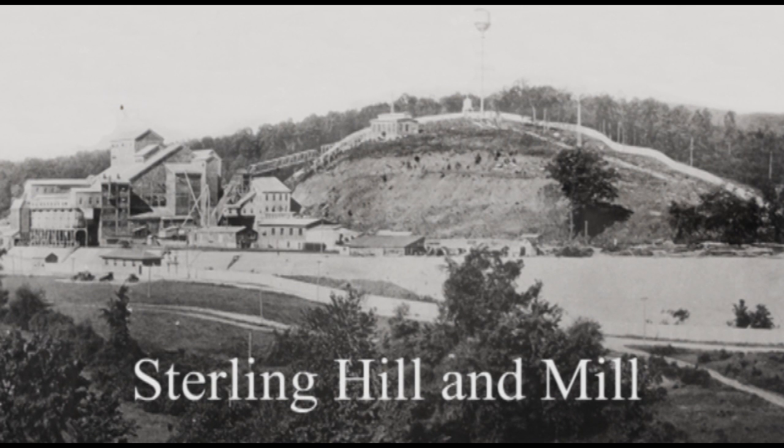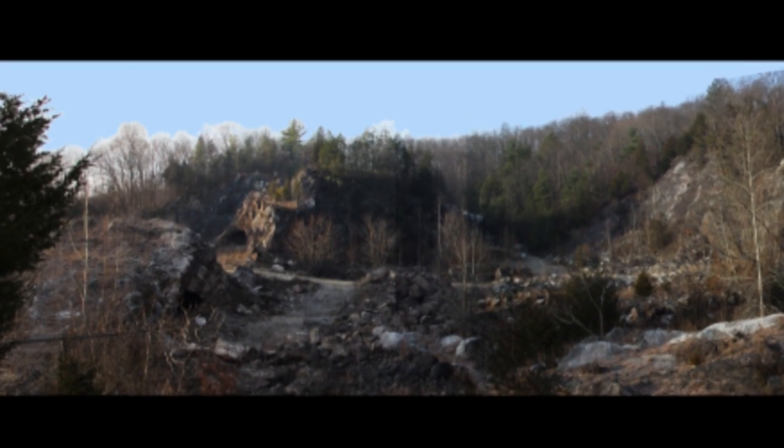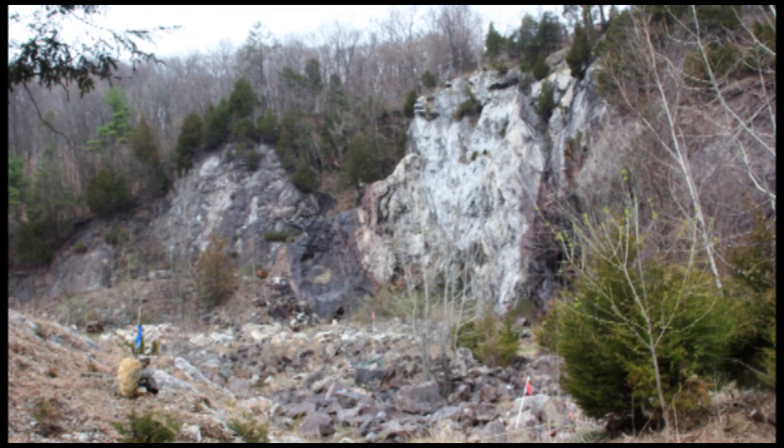Sterling Hill is the sister locality to Franklin, and this photo is also from about the 1920s. If you look behind the mill, you will see the open pit called the Passaic Mine — mostly a manganese-rich locality that produced zinc ore. There is also a saddle between the hills that leads to another mine called the Noble Mine. When you go into the Passaic pit, you can see the ore body — the black vein in the center — in contact with white Franklin marble. Between the whitest portion of the marble and the ore vein, there is a creamy green to yellow-looking rock where there has been interaction between the ore body and the marble. On the left-hand side of the vein, there is yet another reaction zone where very interesting minerals have been found.